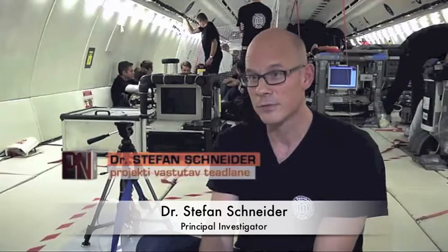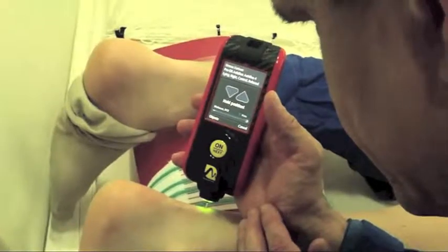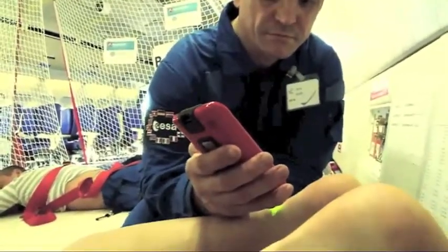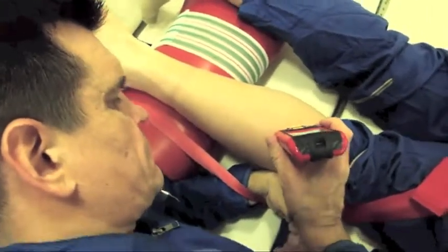The first question you always raise is, where do you need it for, and do you really need it, or is it just a toy or a gimmick? We had a quite intensive discussion, but finally I was convinced that it really makes sense to use this device because it's a very small one, it's very handy, and most importantly it's non-invasive.